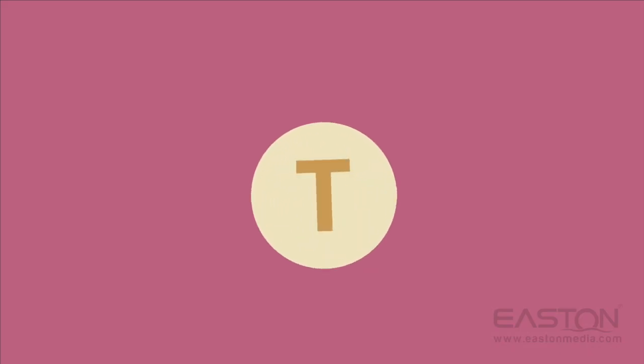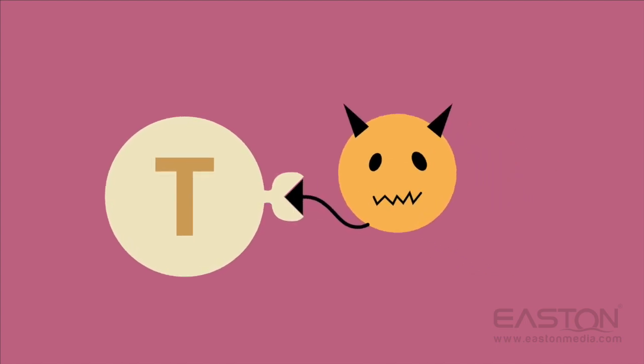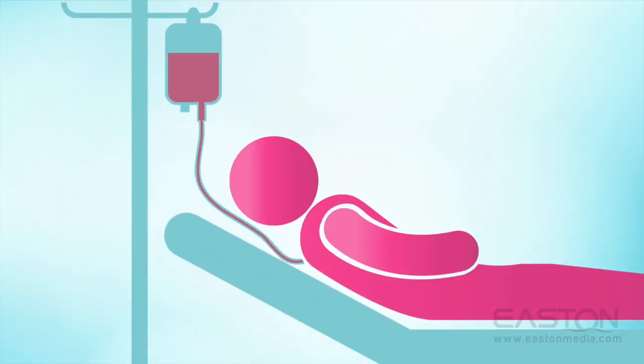The resulting CAR T-cells can now recognize a specific marker that's produced on the surface of certain cells, including cancer cells. The CAR T-cells are then multiplied, and the new CAR T-cells are sent back to the hospital where they're infused into the patient.